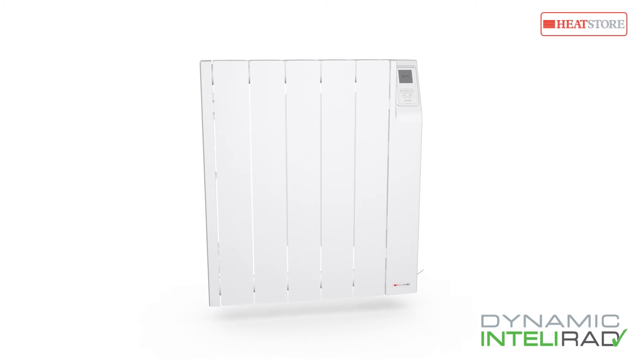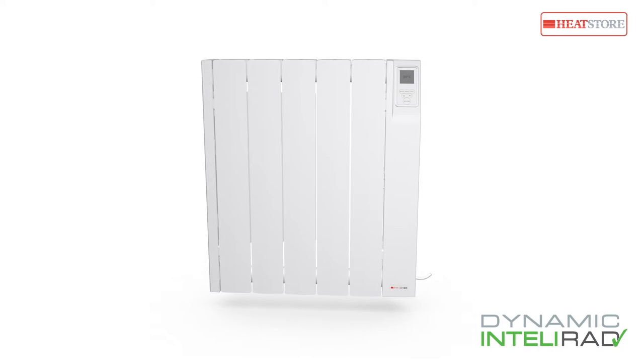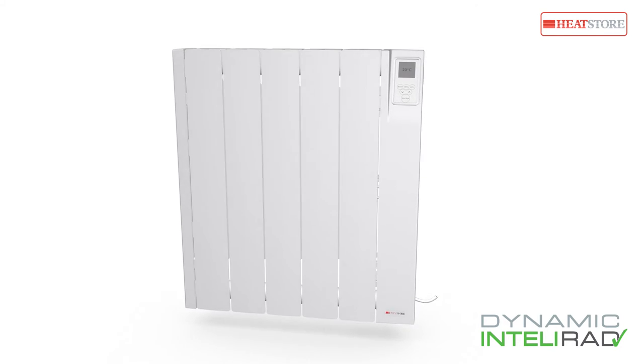Designed and developed in the UK for homes and offices alike, HeatStore Intellirad incorporates the most advanced technologies to give you maximum control and efficiency of your heating.